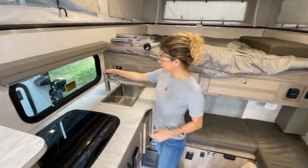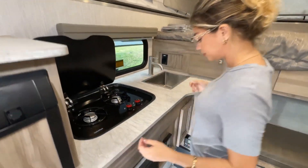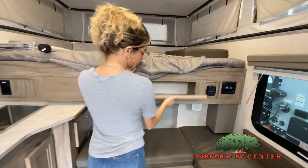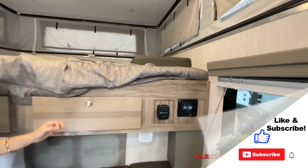This walkthrough video is designed to quickly show you the basic layout and features of this RV. Now, just like a brochure, this video is just a representation of the manufacturer's floor plan. For every RV made, just like a home, there are many variations of features.